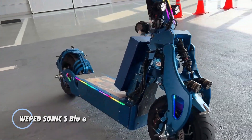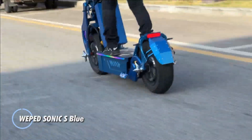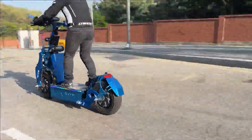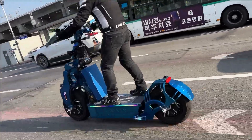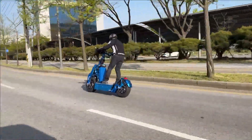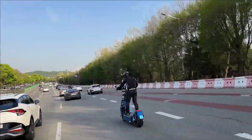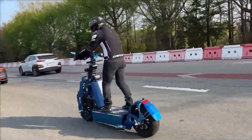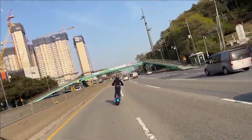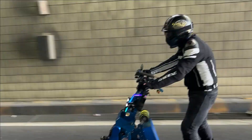Weeped Sonic S Blue. This scooter stands out in the high-performance electric scooter market with its striking design and formidable capabilities. Its vibrant blue frame not only adds a touch of style but also underscores its durability and high performance. Powered by a robust dual motor system, the Weeped Sonic S Blue can achieve impressive speeds of up to 60 mph, making it one of the fastest scooters available. It boasts a substantial battery capacity, providing a range of up to 70 miles on a single charge.